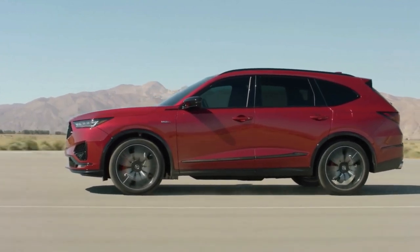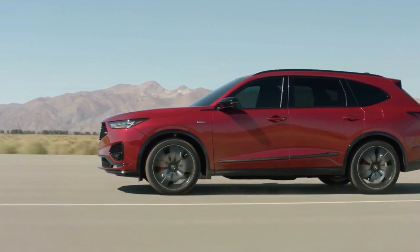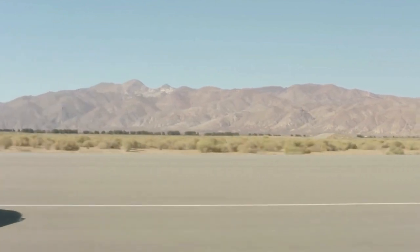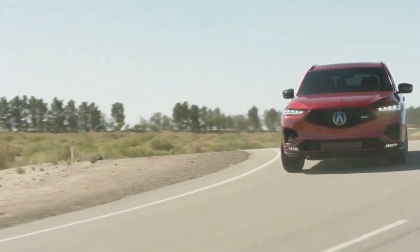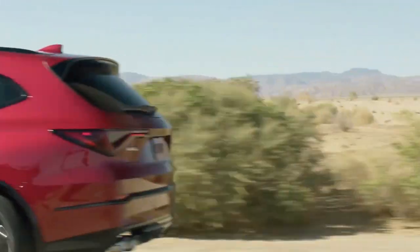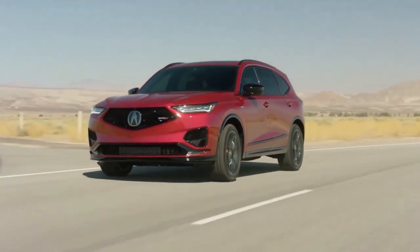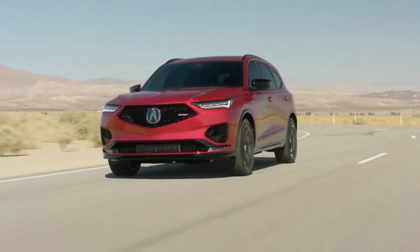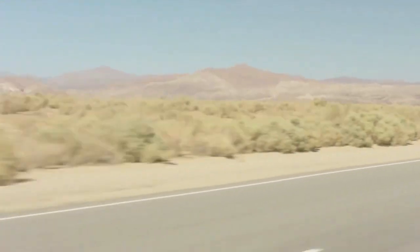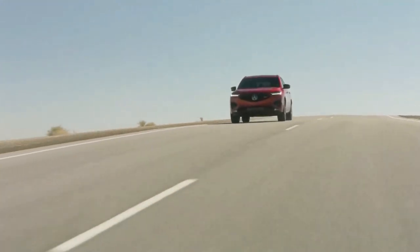The 2022 Acura MDX becomes the first SUV to ever wear the brand's sporty Type S badge, which saw its revival last year with the new TLX Type S sedan. Not just a style upgrade like the brand's A-Spec designation, the MDX Type S backs up its new badge with completely overhauled performance — from a more powerful engine to a new adaptive suspension and beyond. All told, the Type S treatment transforms what was already a competitive three-row SUV into something truly enthusiastic.